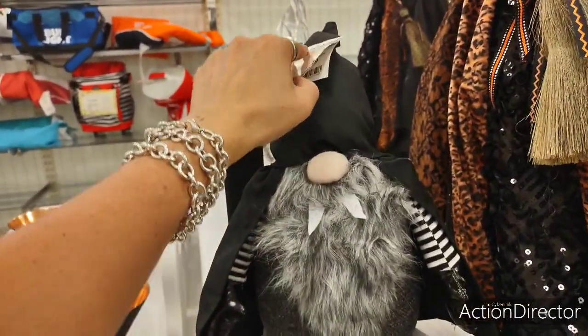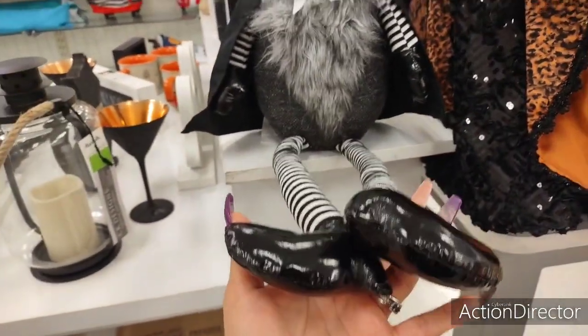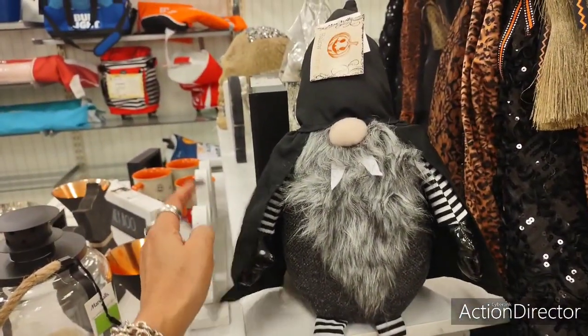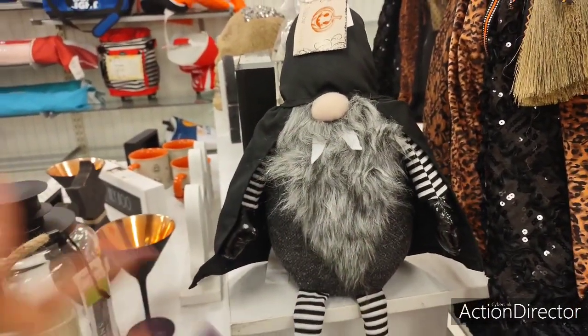The Dracula gnome — I already got my gnome. He's only $9.99 though — God, that's a good deal. But I already bought one. You guys will see in my haul. I don't need another gnome. I need another gnome like I need a hole in my head.